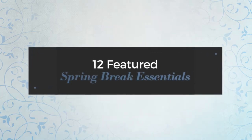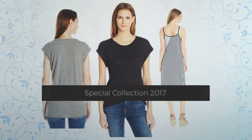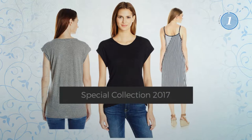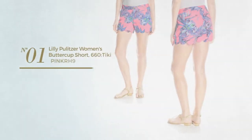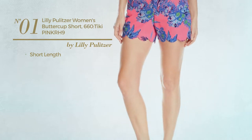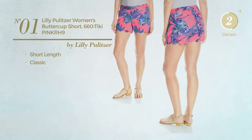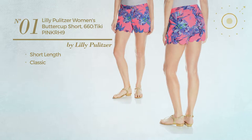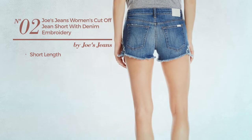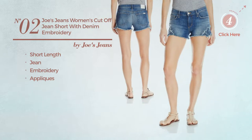12 featured spring break essentials special collection 2017. At any time, click the circle and get the details about your favorite dress. Number one: a short length garment featuring a classic design, available merely in this color. Number two: a short length jeans made of denim, styled with embroidery and adorned with appliques, available exclusively in this color.